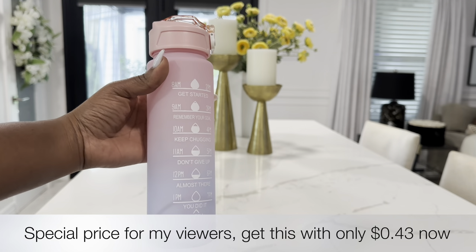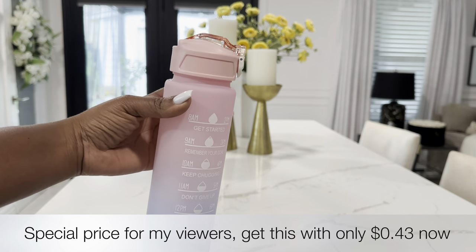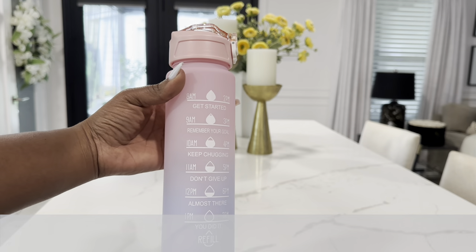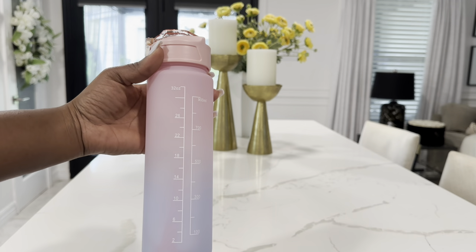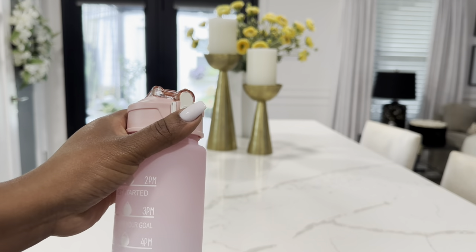The last thing I picked up from Temu was this water bottle for $3.77. It's really cute — I love the pretty pink color and the timeline on the back to help keep you motivated throughout the day to continue drinking your water.